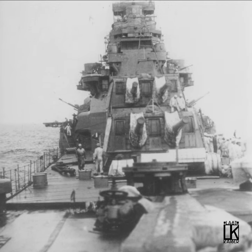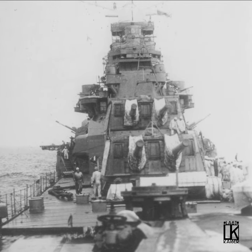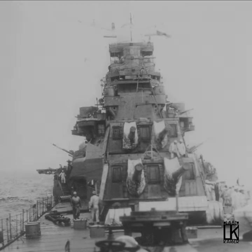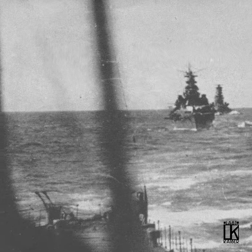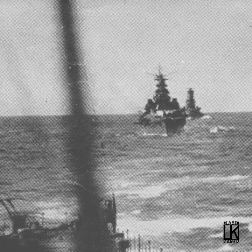The first Takao-class ship to be completed was actually Atago. Atago was heavily involved in the invasions of the Philippines and Dutch East Indies early in World War II, and was present at the Battle of Midway. Later, she fought several battles during the Guadalcanal Campaign, including the Second Naval Battle of Guadalcanal, where she heavily damaged the U.S. battleship South Dakota.